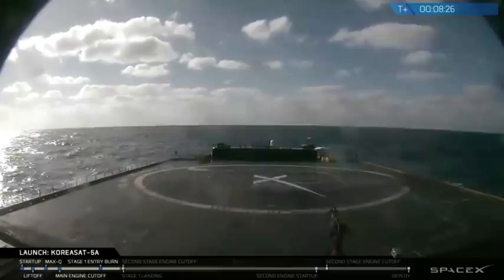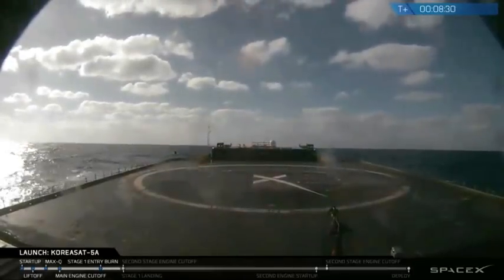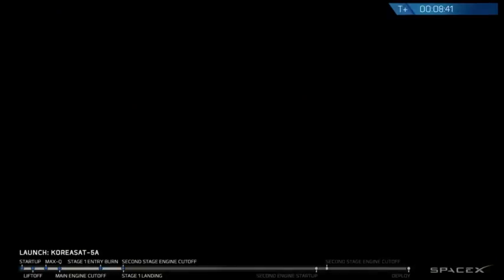Stage 2 AFTS saved. It's a live view from our drone ship out in the Atlantic Ocean. We do have confirmation, while we're waiting for an image from the drone ship, that we did have our second stage engine cut off.